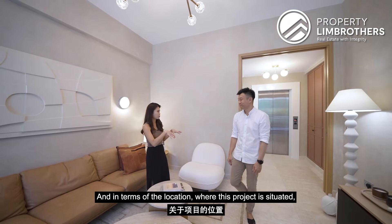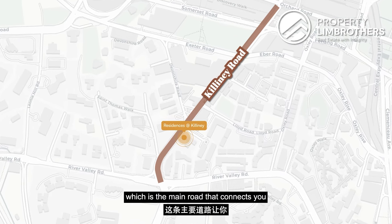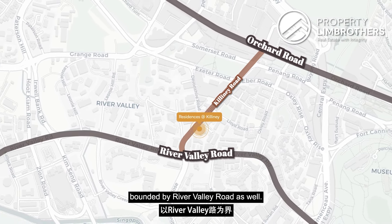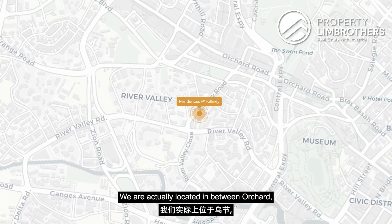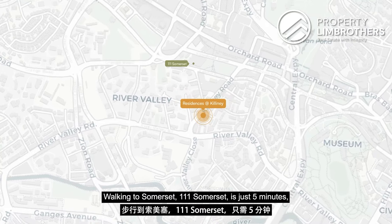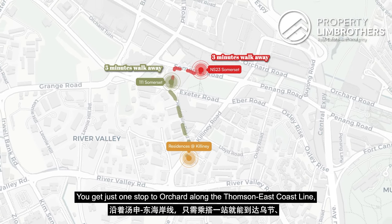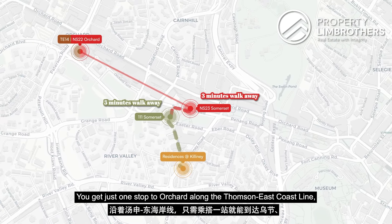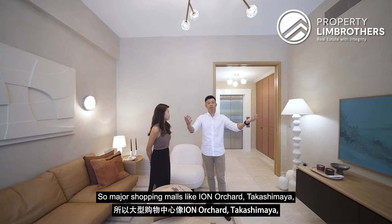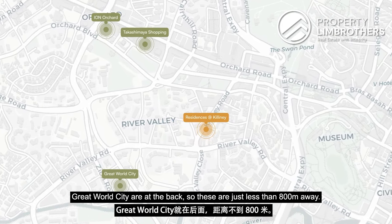In terms of location, this project is situated along the main Killiney Road, which connects you seamlessly toward the different areas of Orchard, bounded by River Valley Road as well. We are located in between Orchard, Somerset, Great World, and Robertson Quay — right in the centre. Walking to Somerset, Triple One Somerset is just 5 minutes away, and another 3 minutes gets you to Somerset MRT station. One stop to Orchard on the Thomson-East Coast Line, one stop to Dhoby Ghaut for the North East Line and Circle Line. Major shopping malls like ION Orchard, Takashimaya, Great World City — all less than 800 meters away.